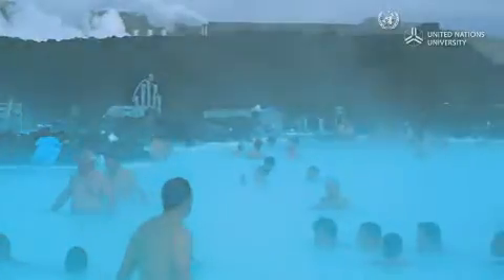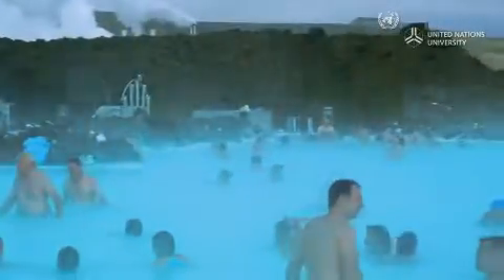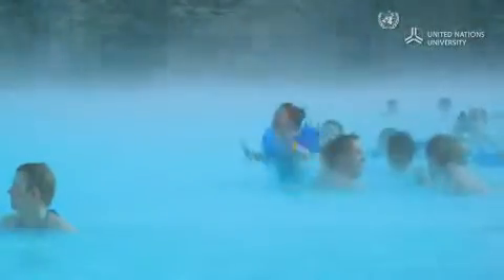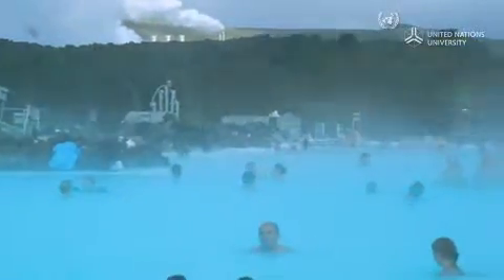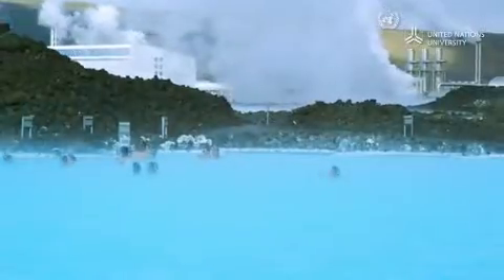Icelanders love hot pools, which are popular places of leisure. Most of the pools use geothermal water, and some, like the Blue Lagoon, use geothermal water directly from a nearby power plant. This water is enriched with silica and believed to have health benefits.